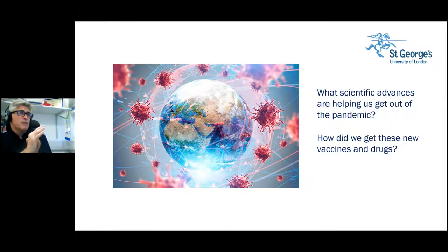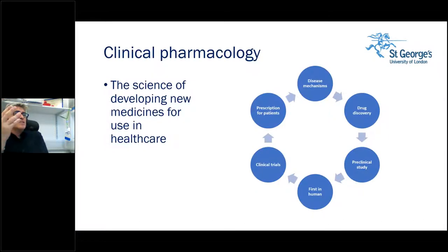You might have heard of dexamethasone, an anti-inflammatory drug commonly prescribed to many people. Our understanding of how the virus works and how it causes the body to be affected allowed the development of dexamethasone as a treatment for people suffering from COVID-19 infection. So in a nutshell, clinical pharmacology is the science of developing new medicines for use in healthcare — at the broadest level.